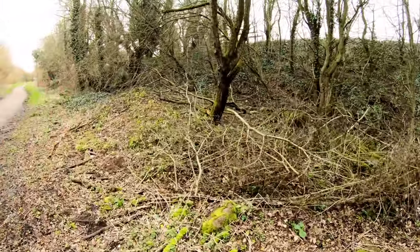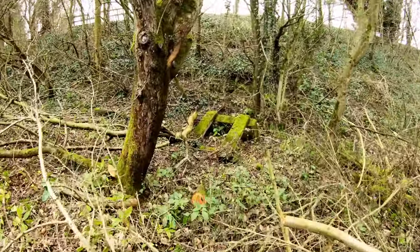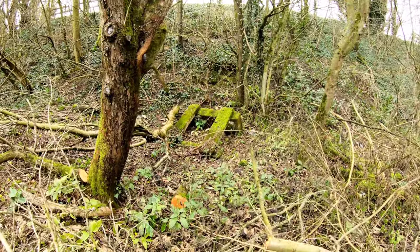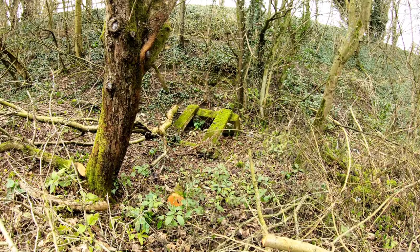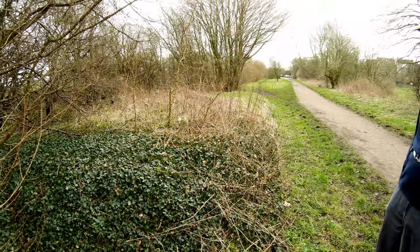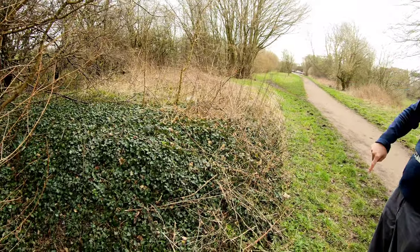Now we've got some remains that look like some signalling - possibly what might be a ground frame. On the approach now to what was the station - I think it was Skegby-for-Stanton Hill. There's something raised just on the entrance and I need to plough through these bushes because I'm seeing all kinds of things at the back.